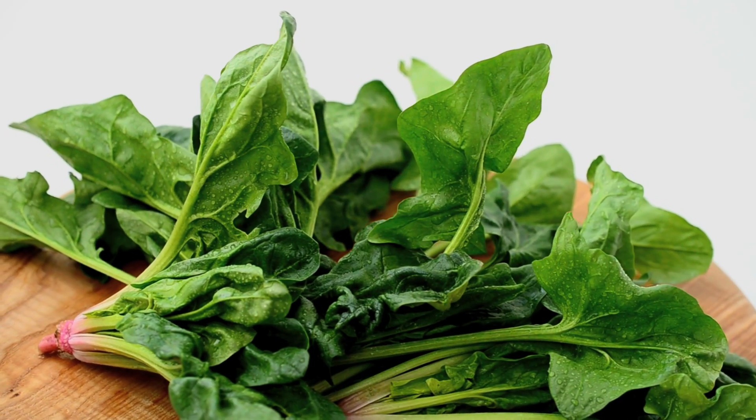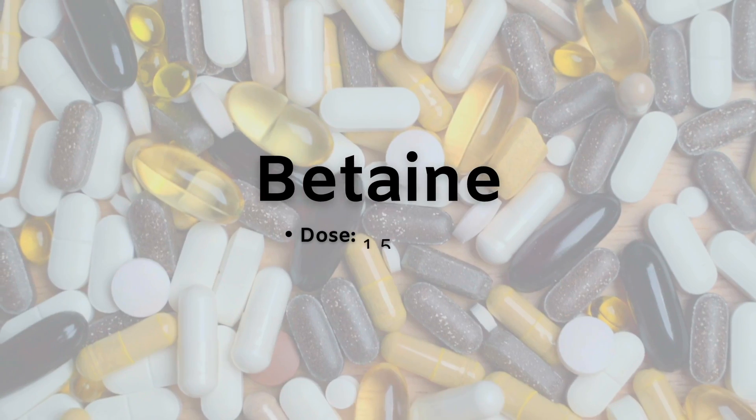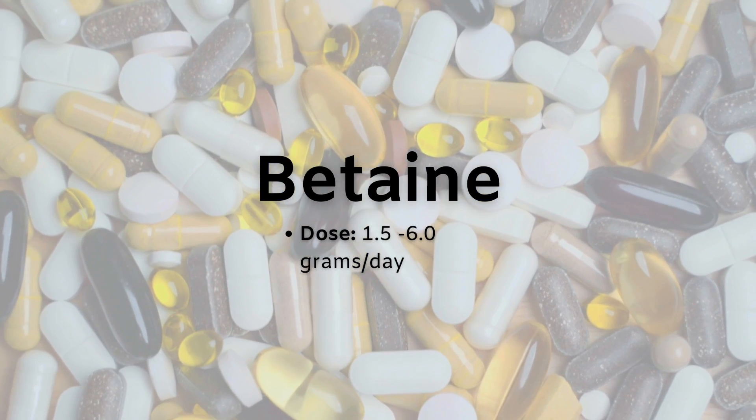Betaine can be found naturally in a lot of different food sources like shellfish, spinach, wheat germ, broccoli, grains, beets, and marine algae. You can also make it endogenously — meaning inside your body — from the molecule choline. If you're going to take it as a supplement, the dosage given is typically anywhere between 1.5 to 6 grams a day. Much like the others, it's usually fairly well tolerated. But in higher amounts — anything above 4 grams a day — certain individuals can see a rise in their cholesterol. So this would be one thing to monitor if you're taking this supplement.